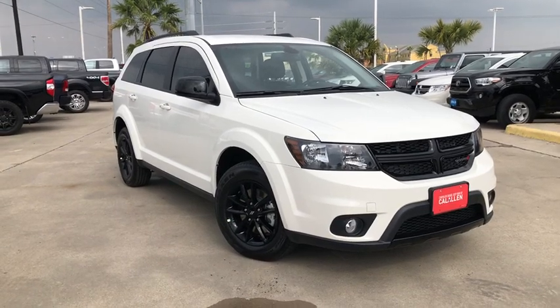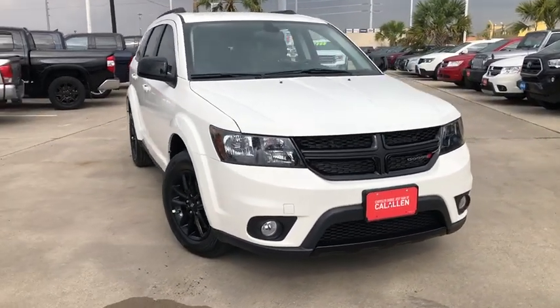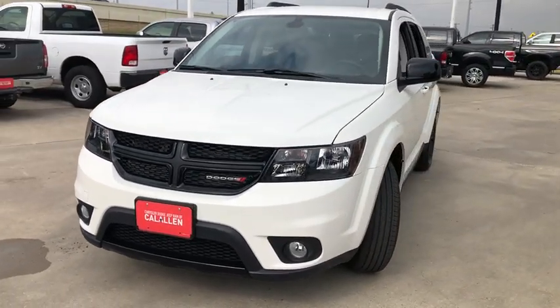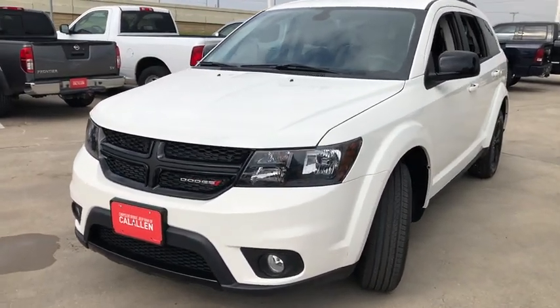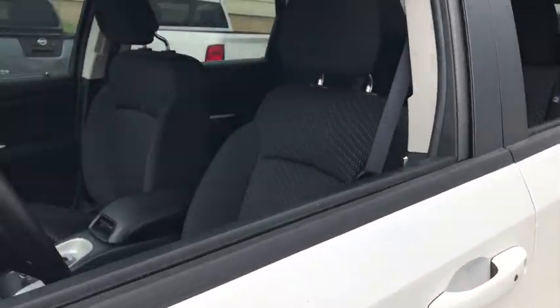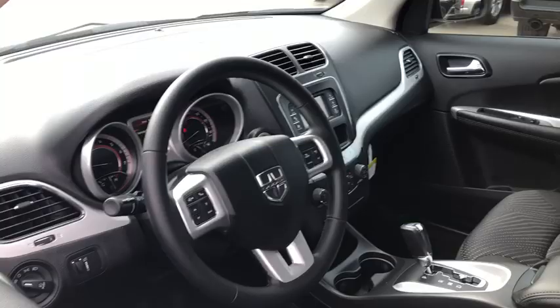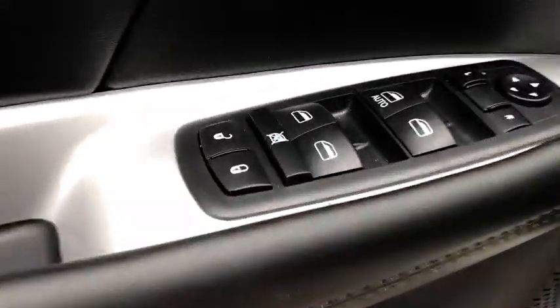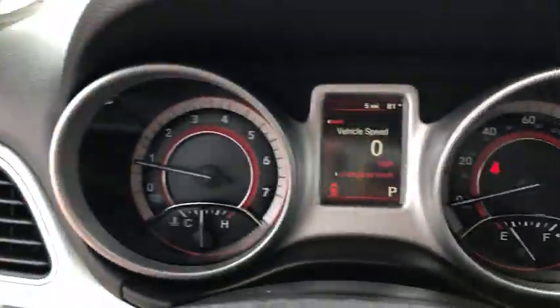Come test drive the 2019 Dodge Journey. Dodge Journey combines the practicality of an SUV with the comfort of a car, all while boasting a style all its own. The Journey's optional third-row seat, along with innovative features like a chilled beverage cooler and in-floor storage bins, make it a good and affordable alternative to a traditional minivan.